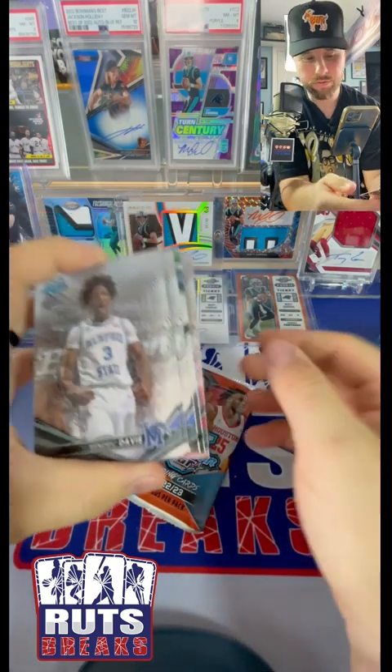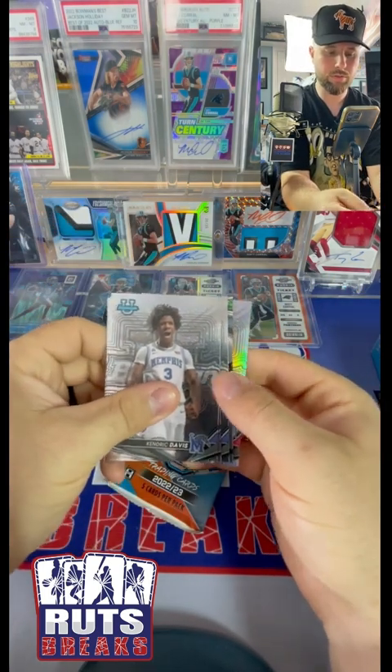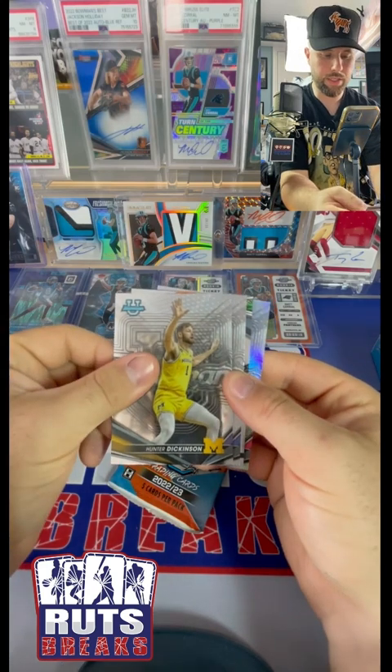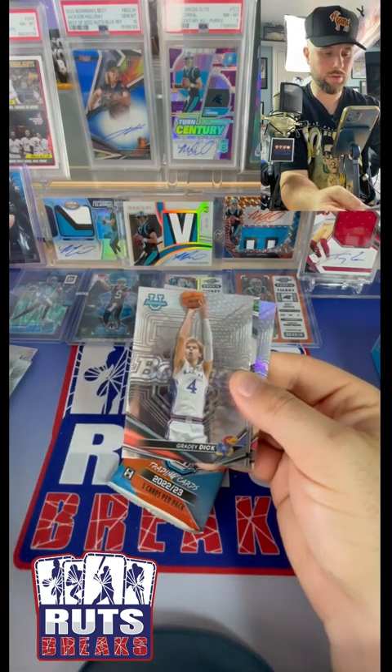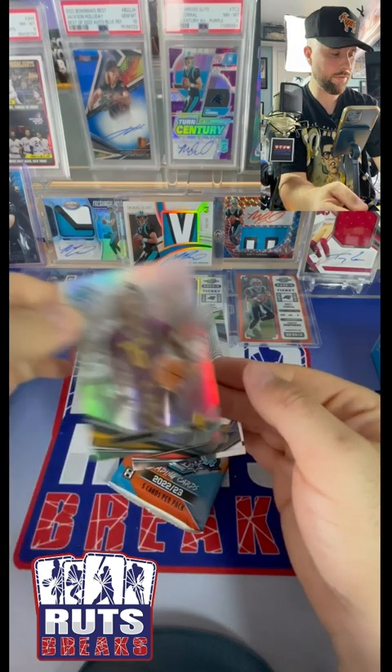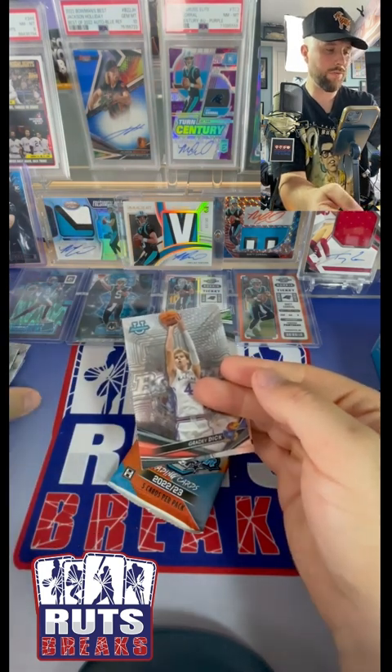All right, this is our auto. We got a Kendrick Davis, a Hunter Dickinson, Grady Dick out the back. We got a DJ Horn silver and we're going to hold off on the auto.